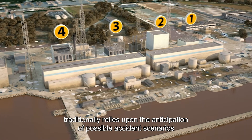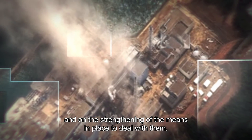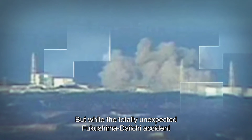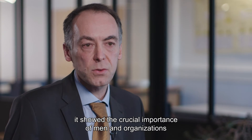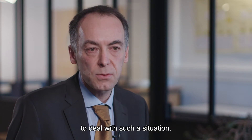La maîtrise des risques nucléaires et radiologiques repose historiquement sur l'anticipation des situations accidentelles possibles et sur le renforcement des moyens prévus pour y faire face. Mais l'accident de Fukushima Daiichi, totalement inattendu, ayant remis en cause l'ensemble des équipements vitaux de l'installation, a montré l'importance cruciale des hommes et des organisations pour faire face à une telle situation.